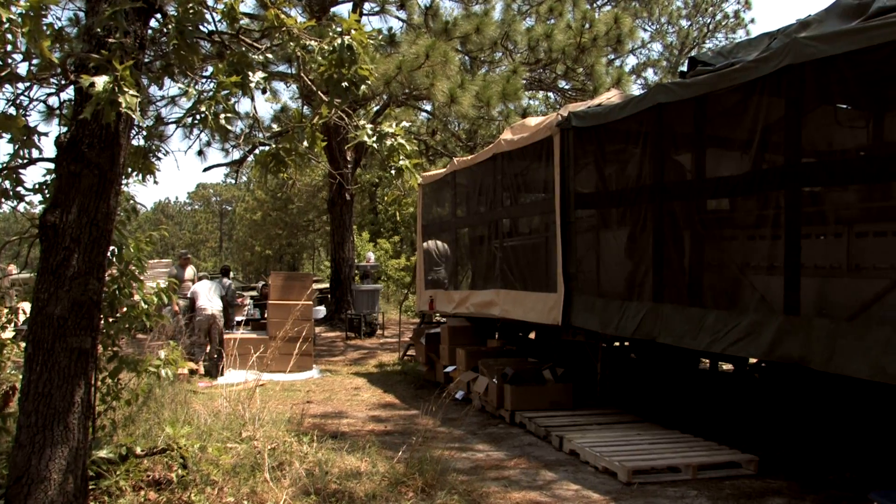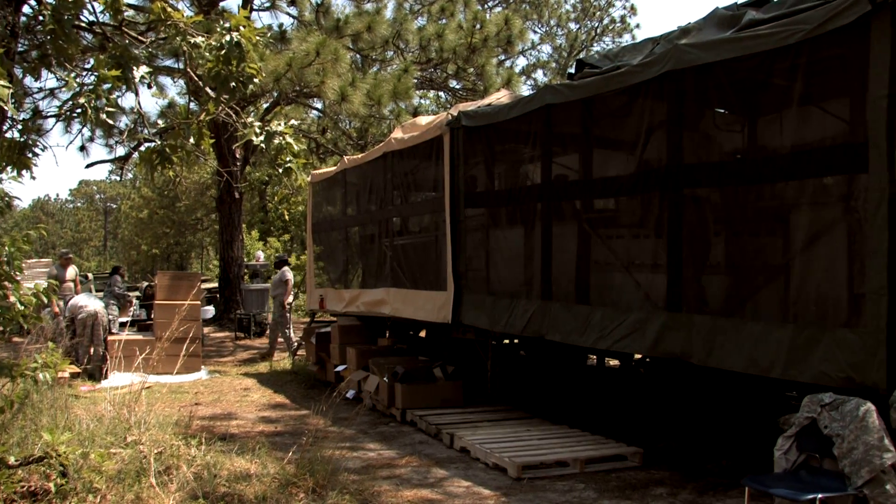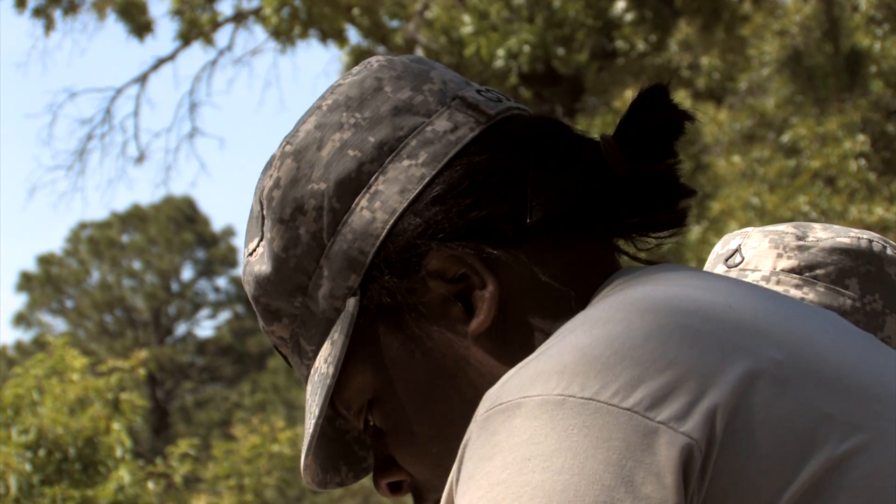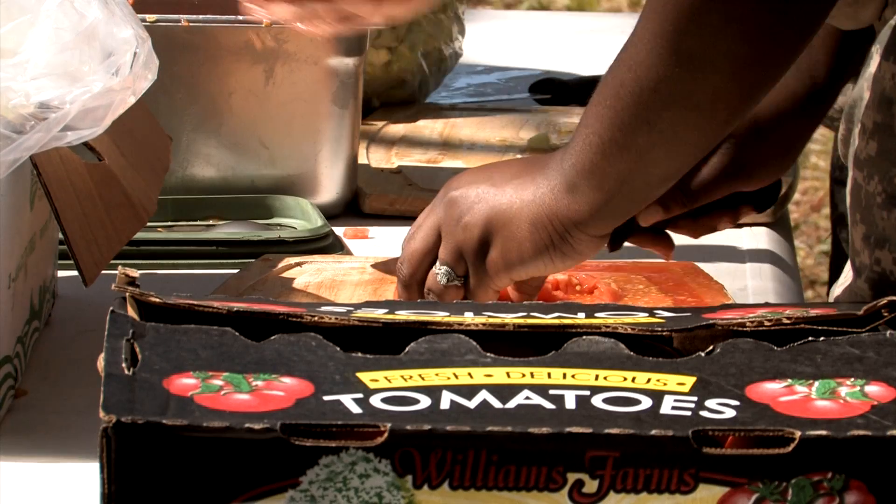We also have to properly sanitize whatever equipment we're working with. Here in the field it's known as a mobile kitchen trailer, or an MKT. We have to set up a field sanitation center, which is where we do all of our dishes, hand washing stations, mess tents, our personal tents, tables for an outside line for salad and drinks, and then we go straight into cooking from there.